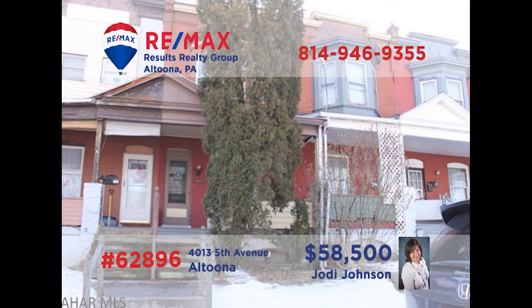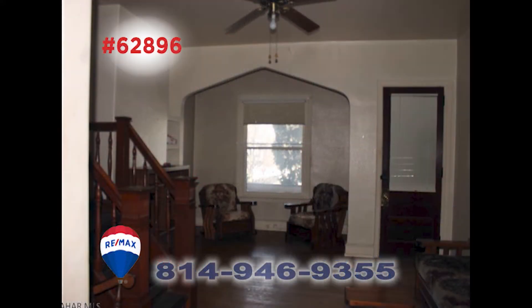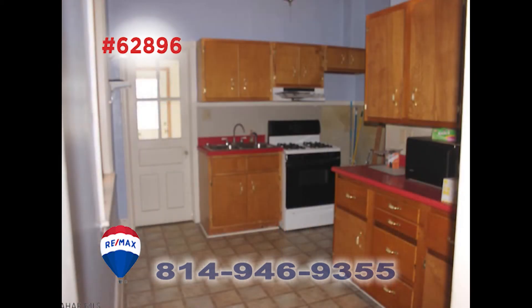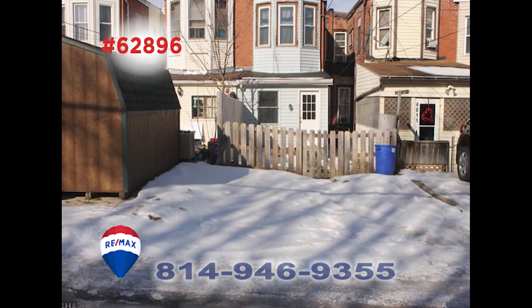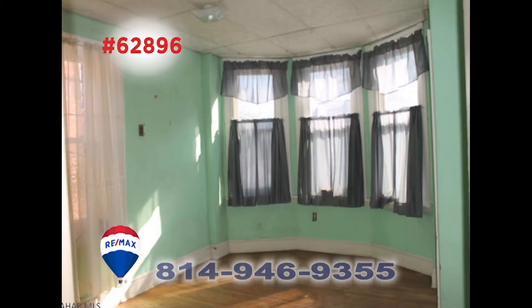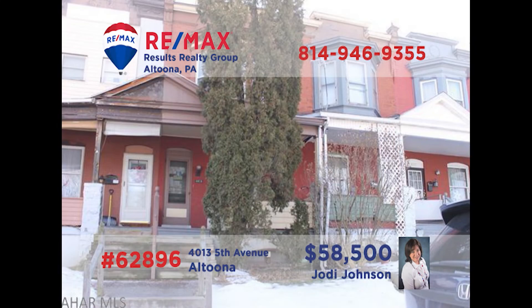Jody Johnson presents a great investment opportunity with this home in Altoona's Knickerbocker neighborhood. You'll find hardwood throughout the living and dining rooms as well as in the home's three bedrooms. The kitchen includes some appliances, and with off-street parking in the rear, the mudroom will come in handy for kicking off those dirty shoes. Recent updates include windows, furnace, and hot water heater. Contact Jody for all the details or to schedule a tour.